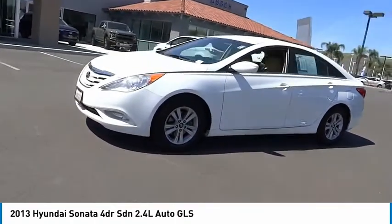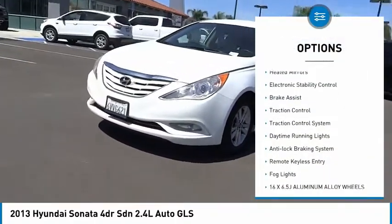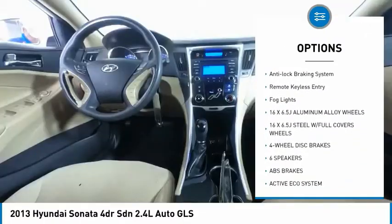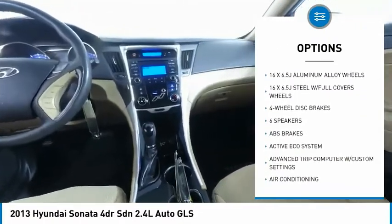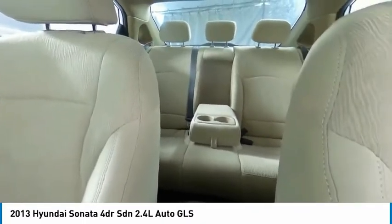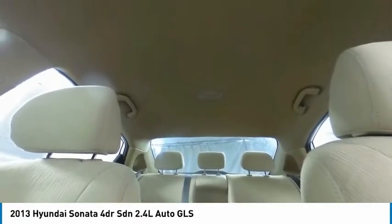Here are some of this vehicle's great options: tire pressure monitoring system, heated mirrors, electronic stability control, brake assist, traction control, daytime running lights, anti-lock braking system, remote keyless entry, fog lights.